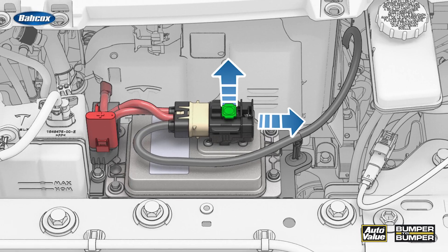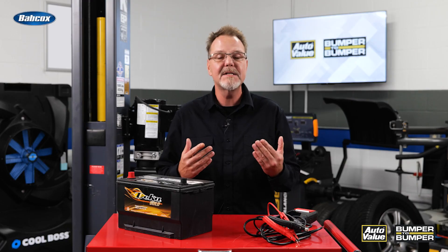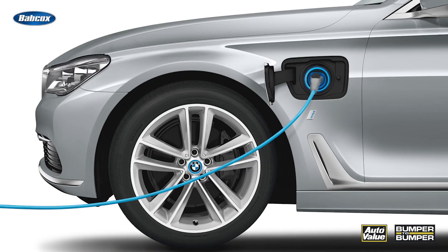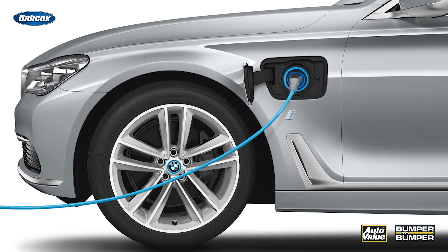Let's start with the classic killer: the 12-volt battery. The car might have a 400-volt pack underneath, but the system still relies on regular 12-volts to boot up modules, run relays, and fire the contactors. If it dies, the whole car might as well be a paperweight. EVs slowly sip power even when parked — telemetry modules, passive entry, battery conditioning. Those draws can kill a battery in weeks, especially if the car's not plugged in. And here's the kicker: a low 12-volt battery can cause false high-voltage system errors that'll have you chasing your tail.